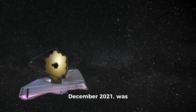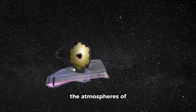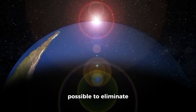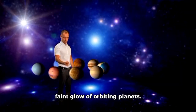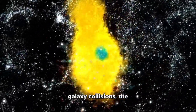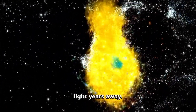JWST, launched in December 2021, was made to look into the earliest galaxies, stars, and the atmospheres of faraway exoplanets. Its infrared capabilities make it possible to eliminate starlight that blinds observers and detect the faint glow of orbiting planets. The JWST has already shocked the world with breathtaking images: galaxy collisions, the formation of stars, and even hints of water vapor on planets hundreds of light years away.